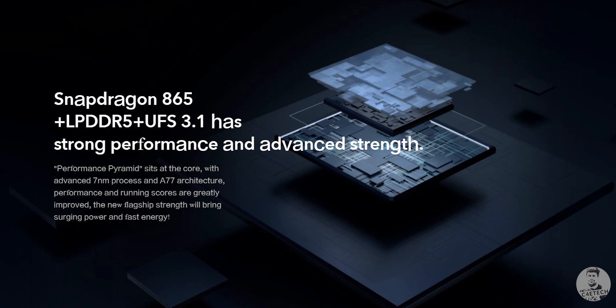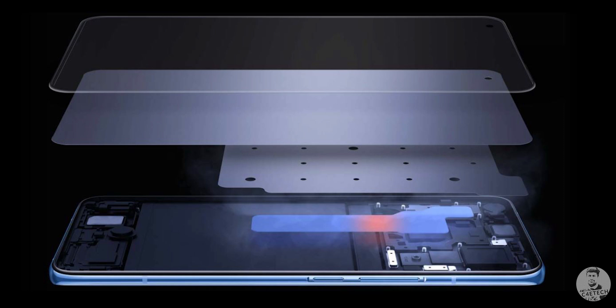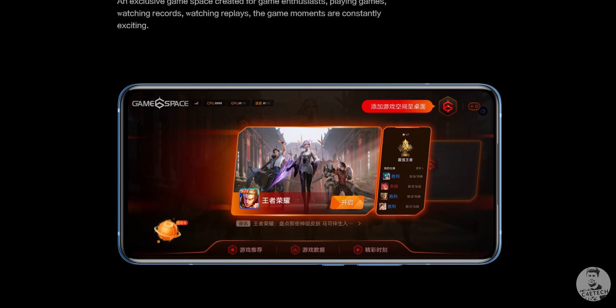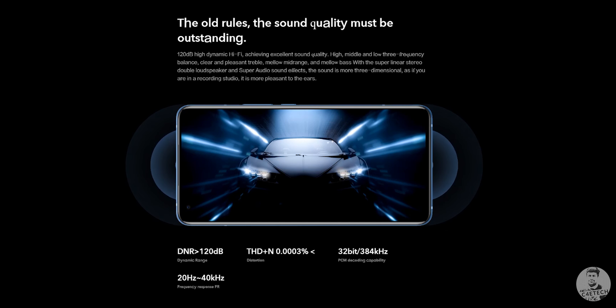If you were expecting the Snapdragon 865 Plus, prepare to be disappointed — it's still the 865. There's not too much of a difference between the 865 and 865 Plus, so not very bummed out about that. To manage thermals, iQoo has gone with a large heatsink, so sustained performance should theoretically be possible — important for gaming. They've also managed to retain the headphone jack, and there's a stereo speaker setup, so from an audio perspective they seem to have their bases covered.